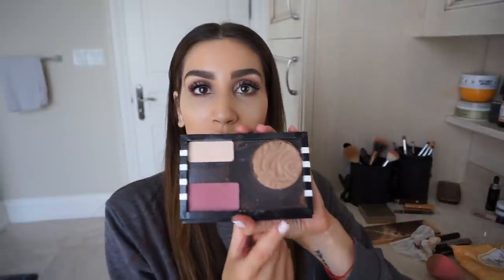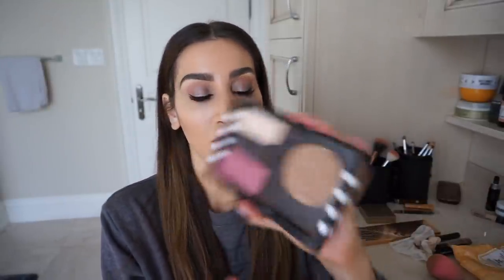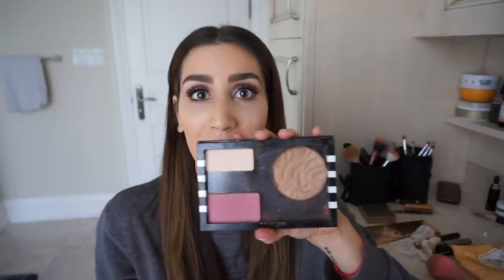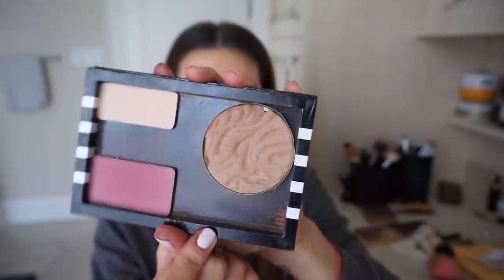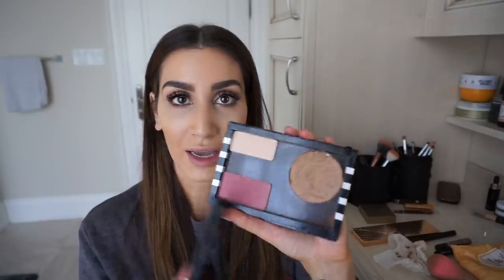Eyes are done. Now on to bronzing up the face. I've been obsessed with the Butter Bronzer from Physician's Formula — you can get it at the drugstore. I did depot this, which was a really stupid idea because it was so hard to get out of the pan and I cracked it a little bit. But I'm so happy I was able to put it into a Z palette because the real packaging is super bulky and difficult to travel with. Physician's Formula, if you're watching this, please try to make your products a little more compact and travel friendly!